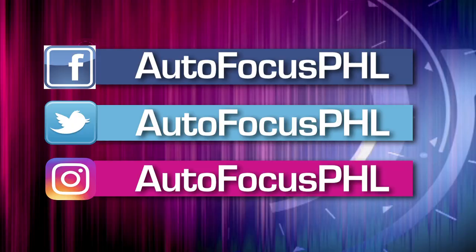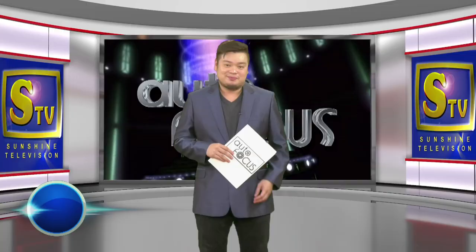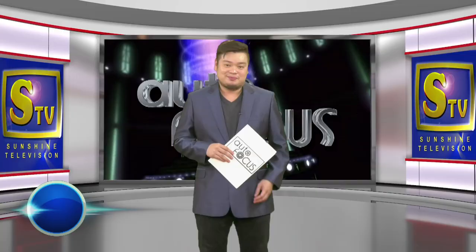And that's Autofocus this week. On behalf of my dad Butch Gamboa, we hope you have found this edition of your Automobile Electronic Magazine informative as well as entertaining. You can also check us out on our Facebook, Twitter, and Instagram accounts. Until the next time, this has been Ray-Louis Gamboa.